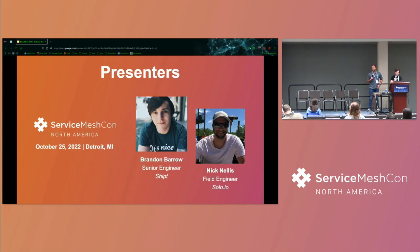I'm Nick Nellis. I'm a field engineer at Solo.io. I help companies like Shipt implement Service Mesh in complex, multi-cluster, multi-environment environments. Today we're going to talk about some of the complexities and features that we got out of Service Mesh in Shipt's environment.